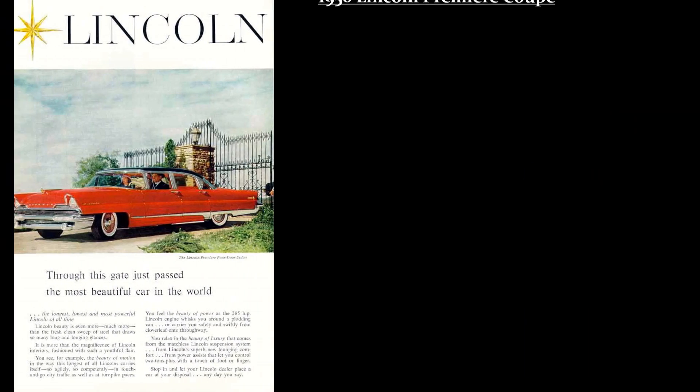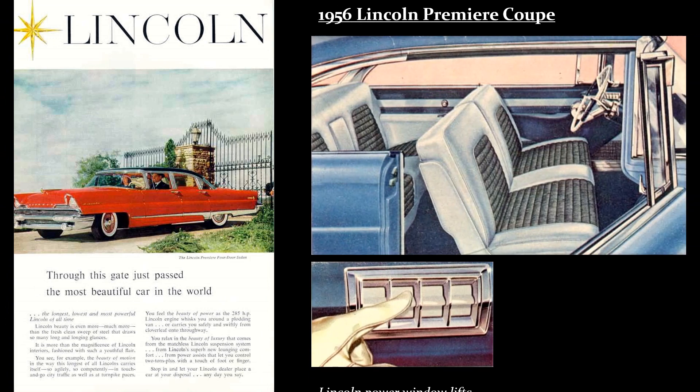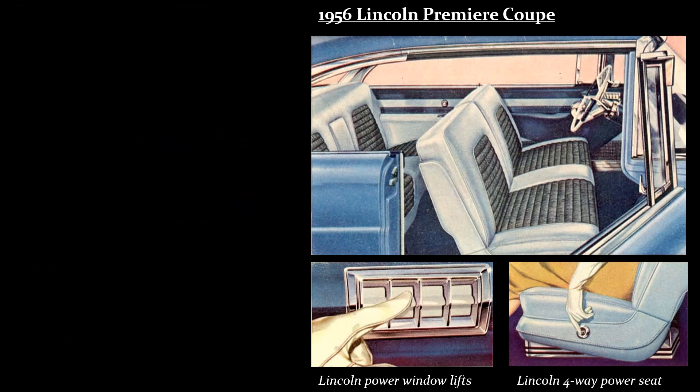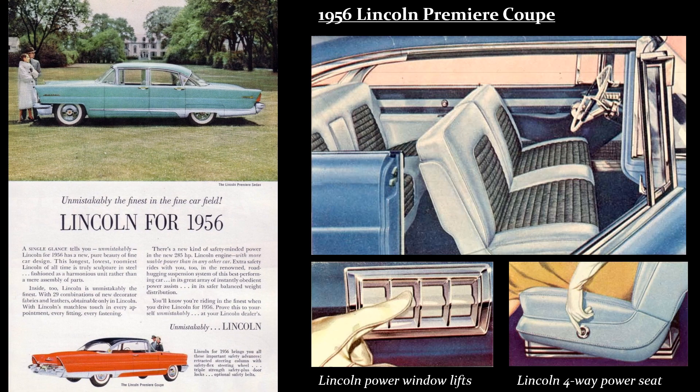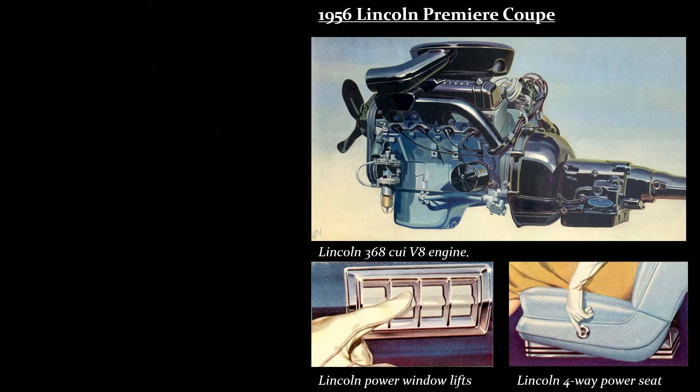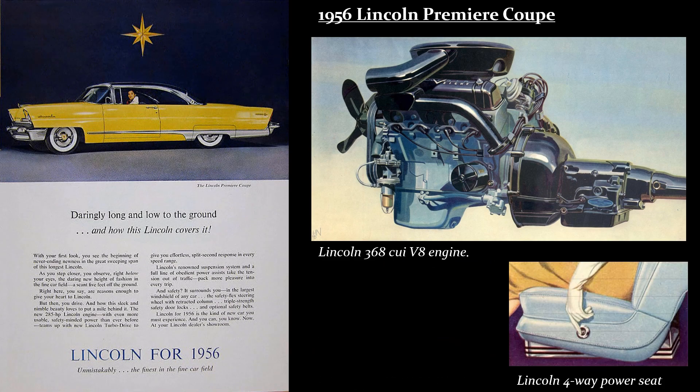The Premier was introduced in 1956 as an upscale version of the Lincoln Capri. It featured a 368 cubic inch, or 6-liter, V8 engine producing 285 horsepower. It was approximately 223 inches long, the vehicle weighed 4,357 pounds, and the base MSRP was $4,601.